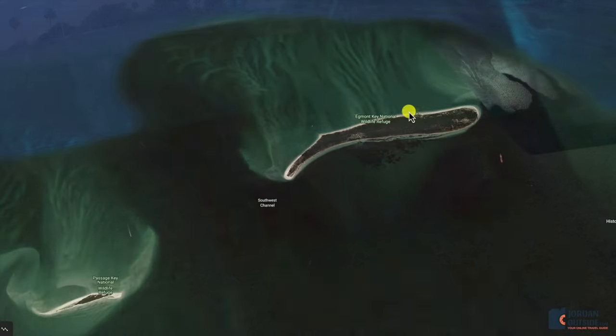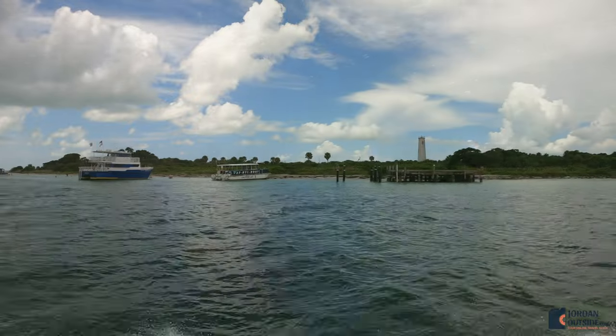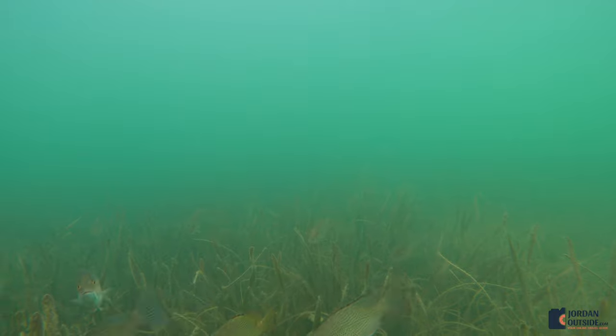After exploring Egmont Key, we went back, got in the boat, and went to the other side of Egmont Key to do a little bit of snorkeling. This was more of a grassy area, but still lots of fish and really fun to explore.